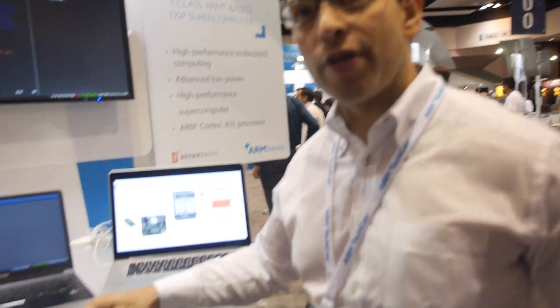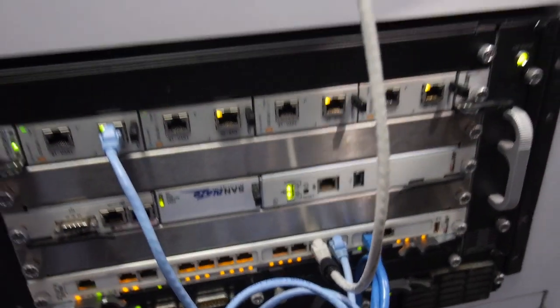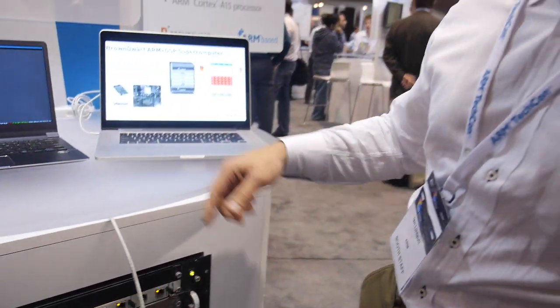My name is Ian, I'm with NCORE HPC. We build an ARM plus DSP supercomputer. This is one blade of a supercomputer right here.